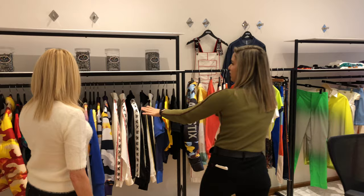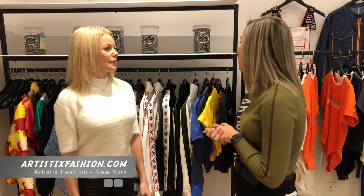Right now you'll see this is the stuff that we're selling right now. As you know, we retail at Macy's. We have our own website, artisticsfashion.com, so you can buy all this stuff there.